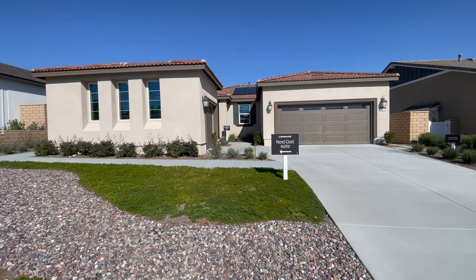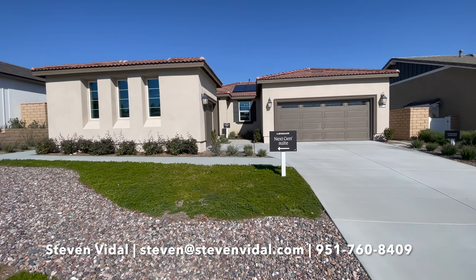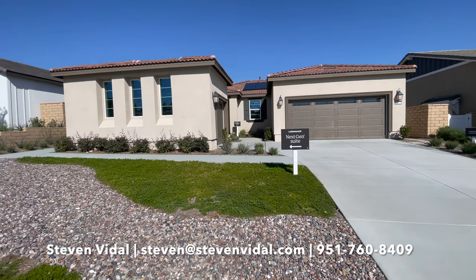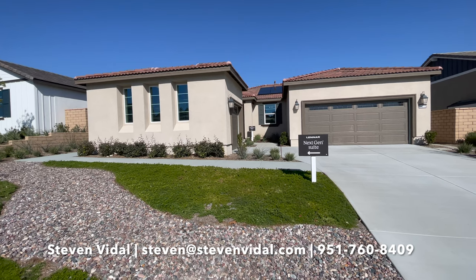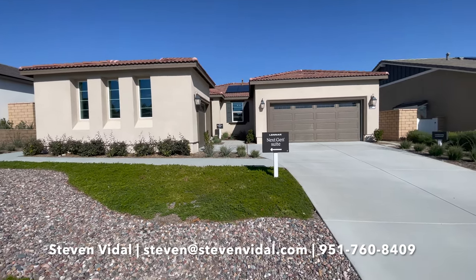Hey guys, Steven here again back with another video. Here we are at Lennar Homes in Menifee, at the Ridgeline at Quartz Ranch. This is going to be Residence 3.